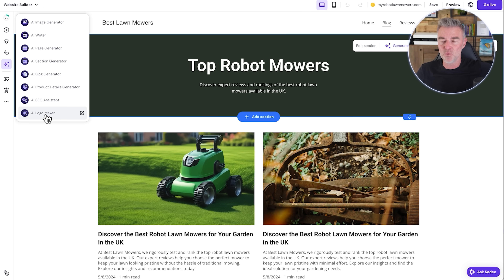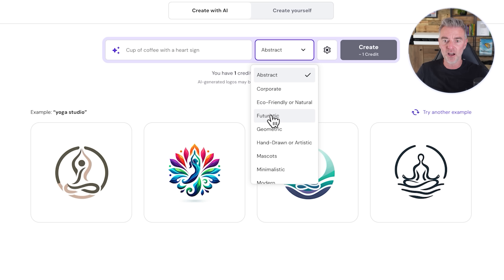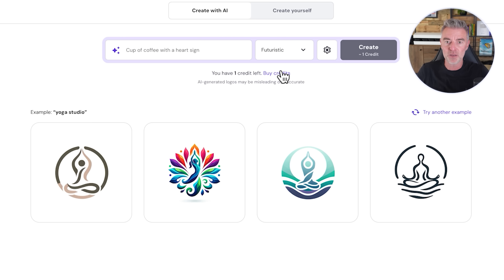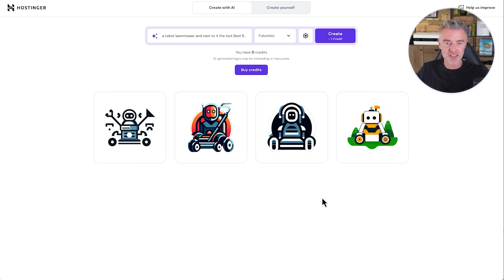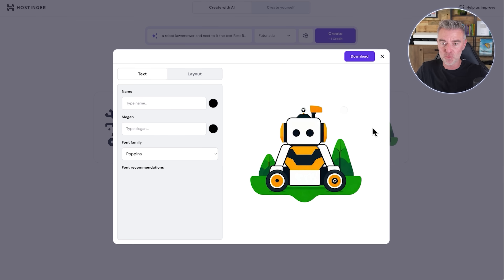Let's try out the logo maker — I'd like to generate a nice logo instead of this text logo for best lawnmowers. We can choose an abstract, corporate, eco-friendly, all natural, or futuristic style. Let's go with futuristic. We're using one credit to do this and can buy more credits anytime. I'll describe: a robot lawnmower, and next to it the text 'Best Robot Lawnmowers.' Make the logo colorful and let's go. Here are our AI generated lawnmower logos — that one's the one I like the most. It hasn't put the text in yet, but I imagine we can do that at the next phase.